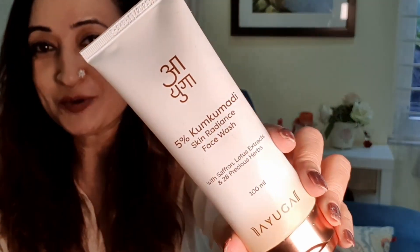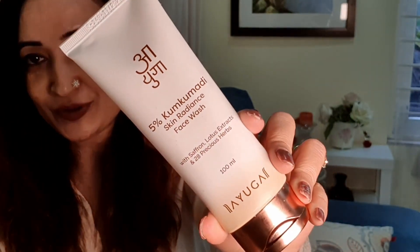If you've been part of the channel, you know how much I love the kumkumadi and the fact that I've reviewed so many kumkumadi oils from different brands. Today I'm talking about the kumkumadi range from Ayuga — it comes as a whole skincare routine. The skincare begins with a 5% kumkumadi skin radiance face wash. What Ayuga has done is combined kumkumadi with new actives, giving you the force of not only ancient Ayurveda but also newer developments in skincare.